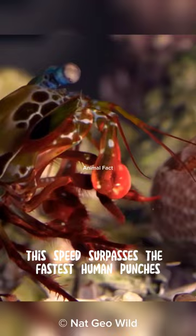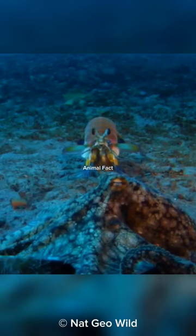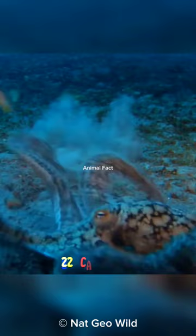Their strikes can generate kinetic energy sufficient to break the shells of their prey or even damage aquarium glass. The acceleration of their punches is also faster than a .22 caliber bullet.